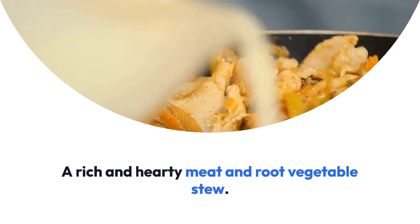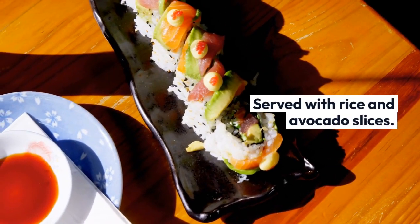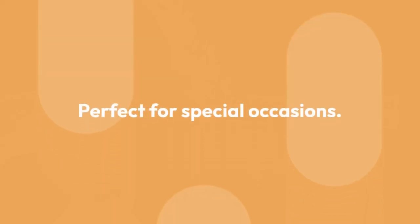A rich and hearty meat and root vegetable stew, served with rice and avocado slices. Perfect for special occasions.